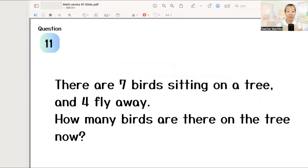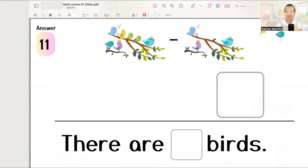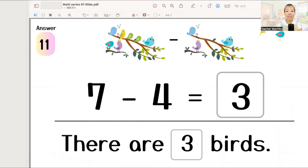Next. There are seven birds sitting on a tree, and four fly away. How many birds are there on the tree now? One more time. There are seven birds sitting on a tree, and four fly away. How many birds are there on the tree now? Let's write the answer. The answer is seven minus four equals three. So, there are three birds. Excellent!